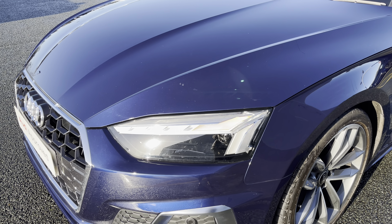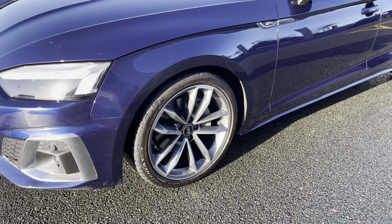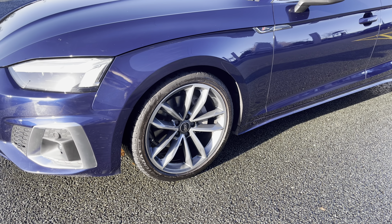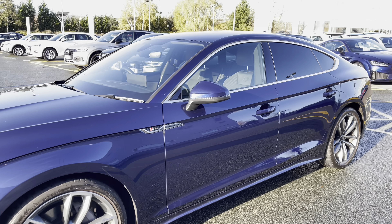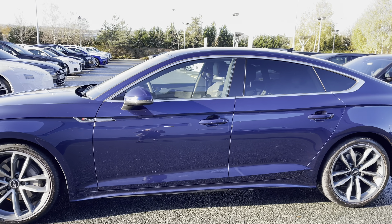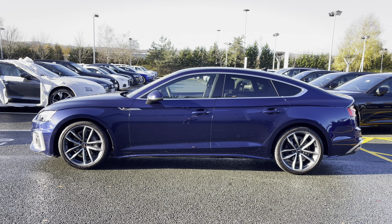As we move closer to the vehicle, you will be able to see that we have the matrix LED headlights with the dynamic front indicators. We also have the 19 inch five spoke Cavo design alloy wheels, and this model is finished in Navarra Blue, which is a metallic paint colour.